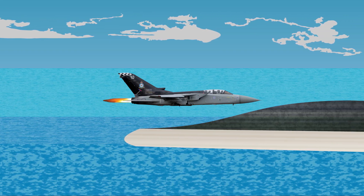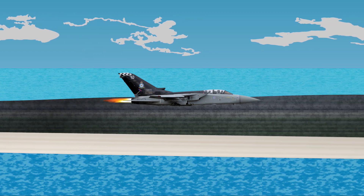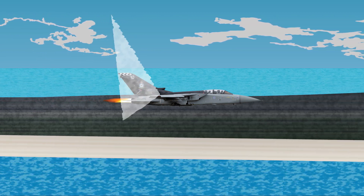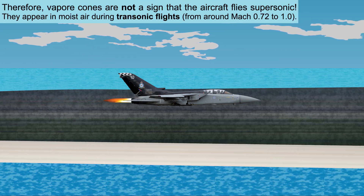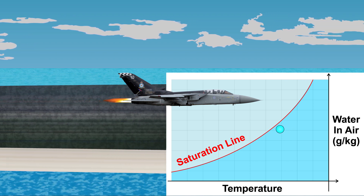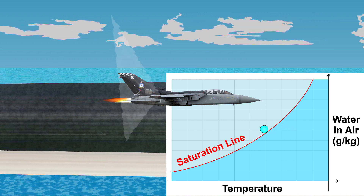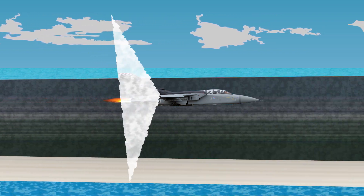An interesting phenomenon related to supersonic objects is the appearance of vapor cones, when objects move through moist air at a transonic speed — smaller than the speed of sound but really close to it. The temperature drops due to a local pressure decrease, and when it falls below the saturation temperature, a visible cloud of condensed water forms in the shape of a cone.